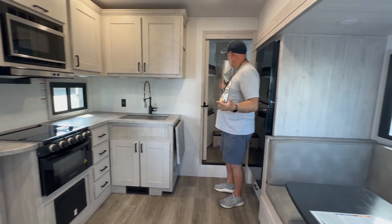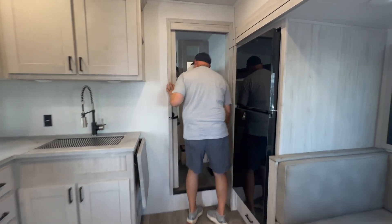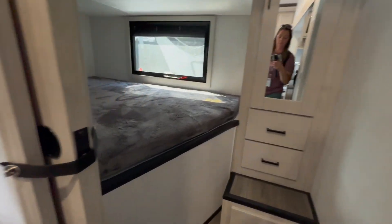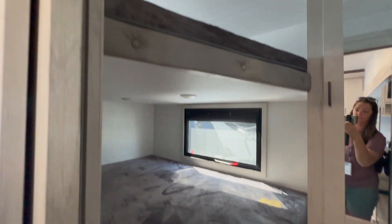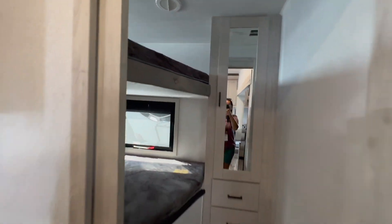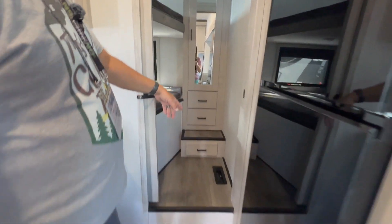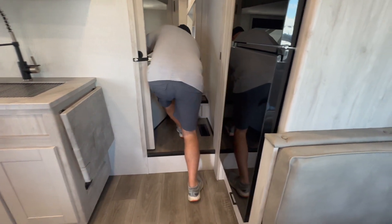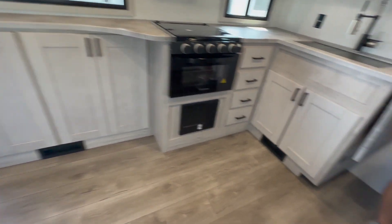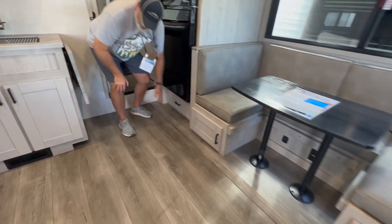The BH stands for bunkhouse. Right in here we have nice double bunks — they look like they're probably full-size beds, maybe a little bit bigger. You've got wardrobe storage and a drawer down on the floor. There are vents in the floor on this one, while everything else is on the sidewalls, plus a drawer underneath the Everchel.